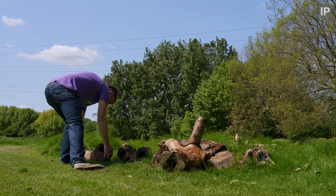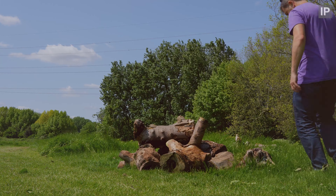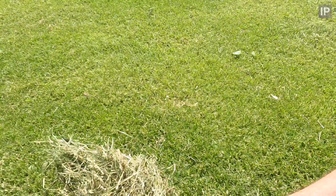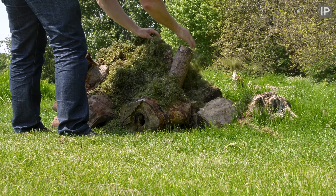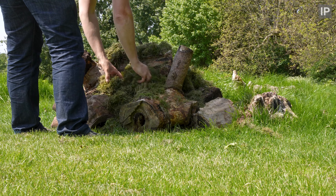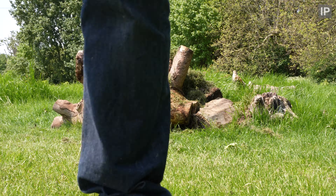Annoying that people feel the need to mess with these log piles, but it is what it is. I've found if you throw grass cuttings or mulch or anything on top of the log piles like that, they're less likely to get messed with. I guess it just doesn't look as easy to take apart.